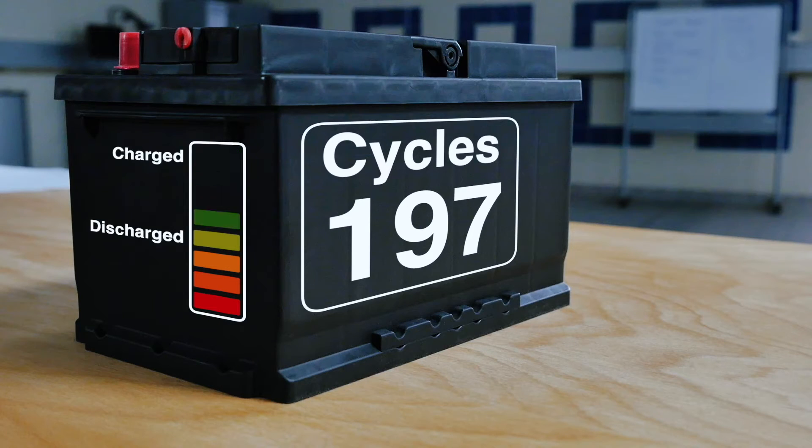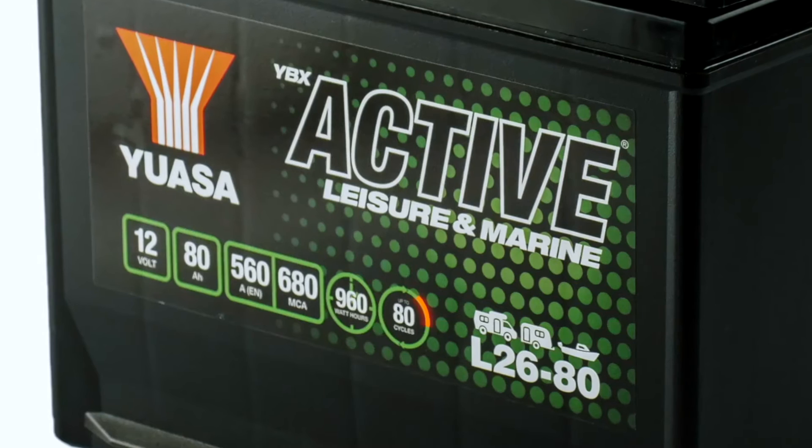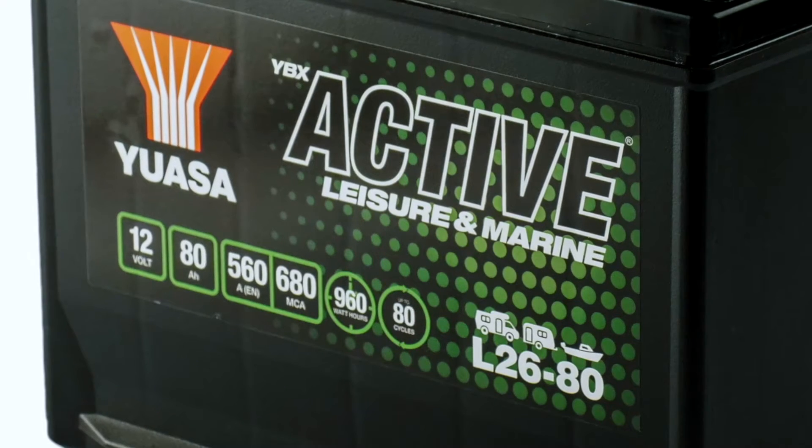All GS and UASA leisure batteries feature a watt-hour rating and guidance on usage type on their label. A leisure battery has a finite number of available cycles. Each time it is cycled its service life is reduced. Therefore, users who take frequent breaks will require a battery with more available cycles than a user that goes away infrequently. All UASA and GS leisure batteries feature a cyclic rating which indicates how many charge and discharge cycles the battery is capable of to 50% depth of discharge.